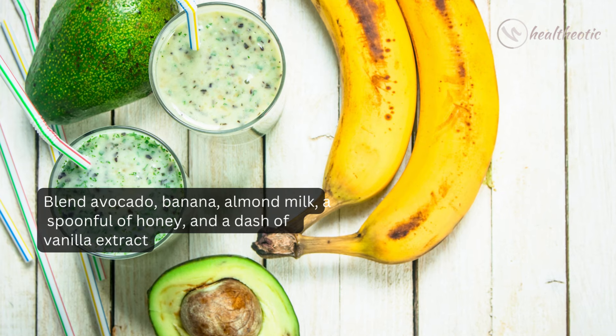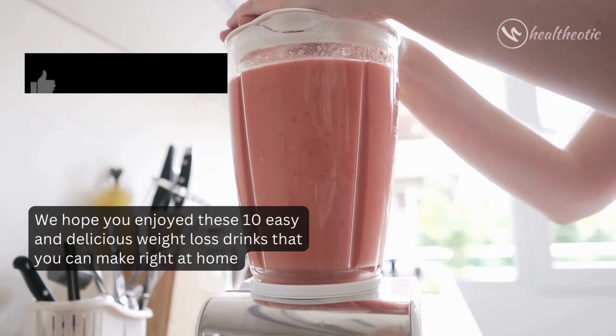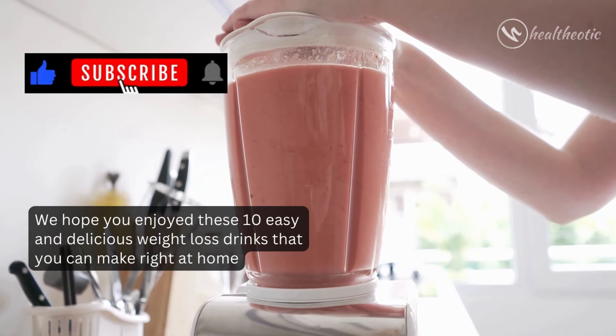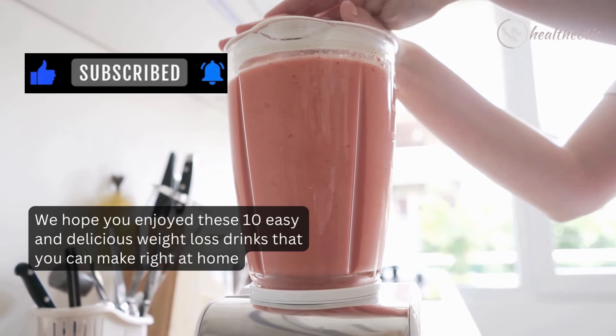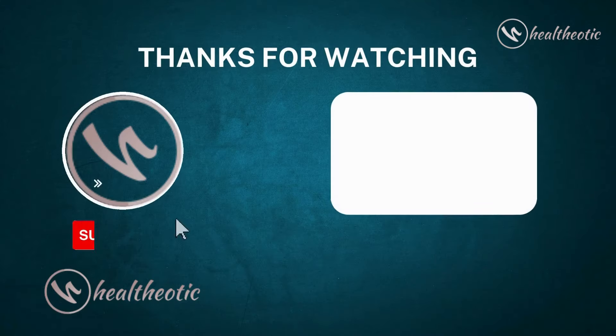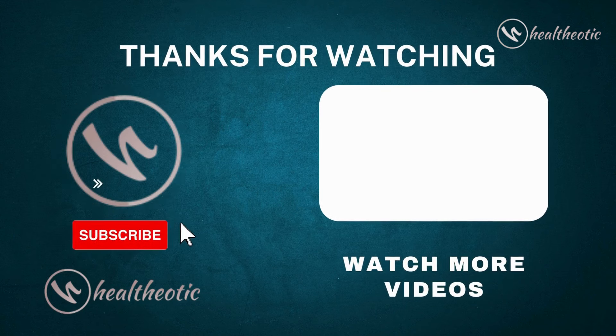a spoonful of honey, and a dash of vanilla extract. It's a creamy delight you wouldn't want to miss! So there you have it — we hope you enjoyed these 10 easy and delicious weight-loss drinks you can make right at home. Don't forget to subscribe to our channel for more healthy recipes and tips. Take care, bye bye!